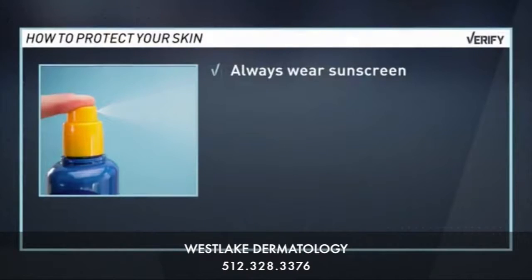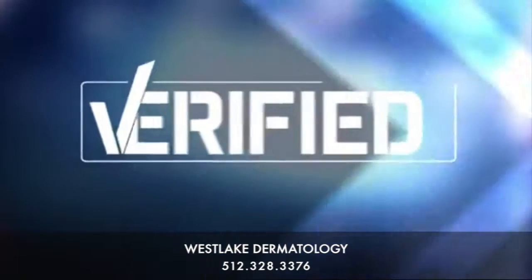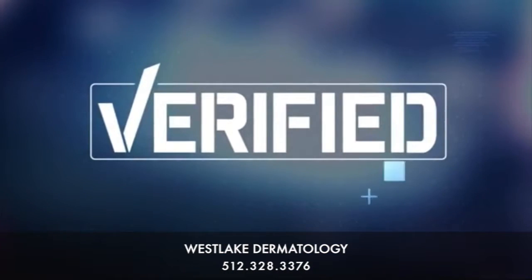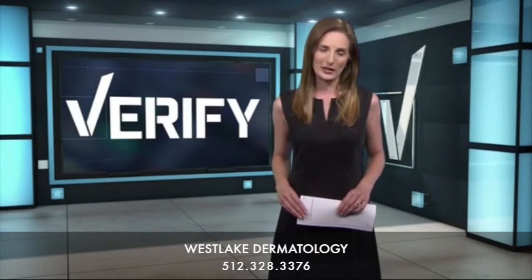So how can you protect your skin? The experts say you should always wear sunscreen — don't wait for it to be sunny. Wear broad spectrum with at least SPF 30 and reapply every two to three hours. So yes, it's verified: we should be wearing sunscreen all the time, including indoors. Christy Milward, KVU News.